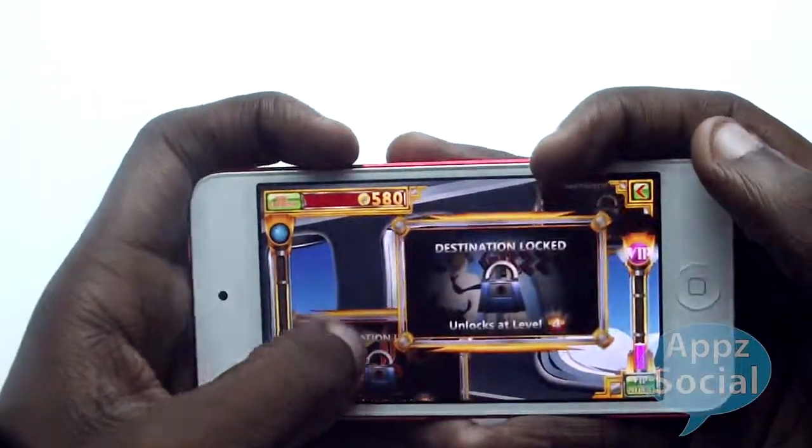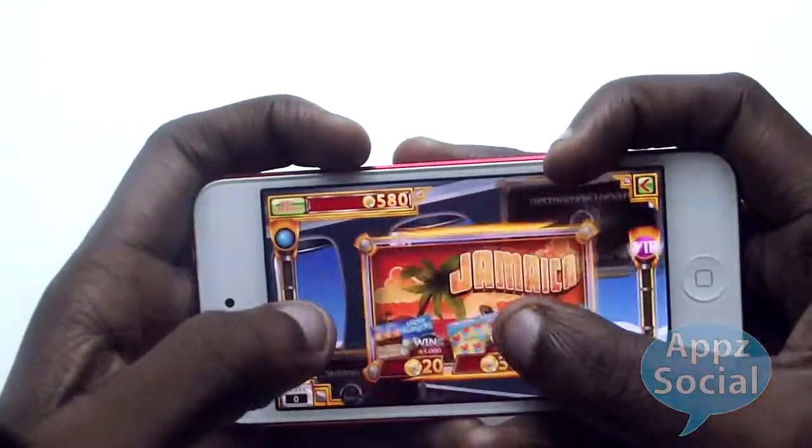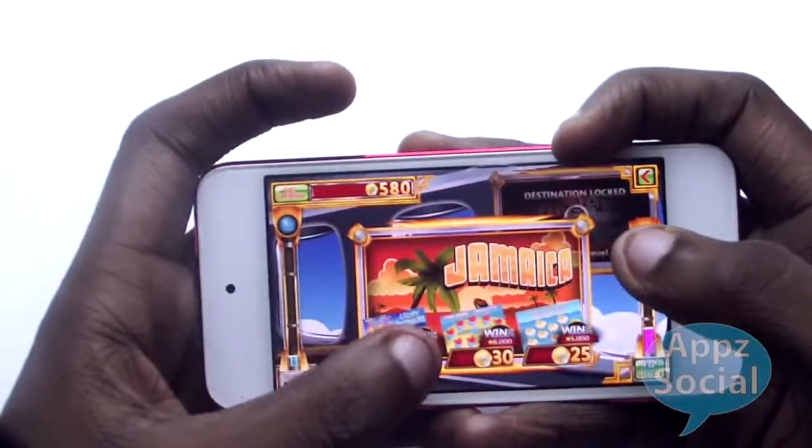We're going to bring you a review of two apps from Bubba Roga. The first one is called Jet Set Scratch Off Go and the second one is Lucky Lane Bowling.